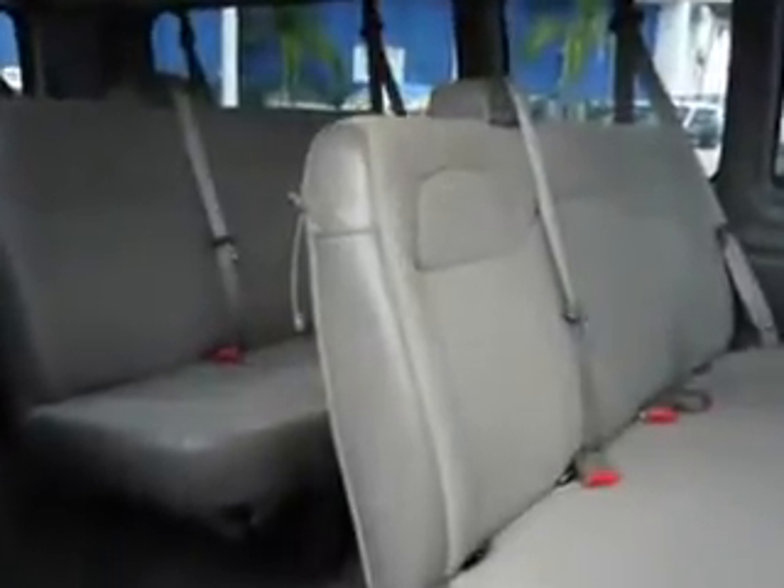Get where you need to go, enjoy the drive, and have peace of mind in this 2011 Chevrolet G3500 15-passenger. See us at Palmetto Ford today.